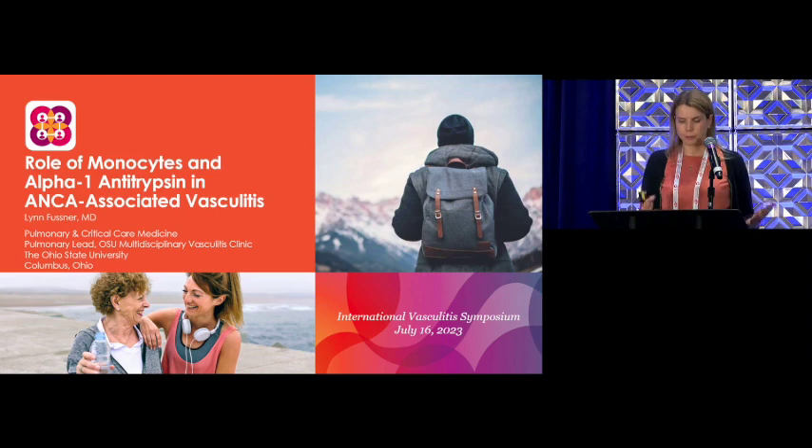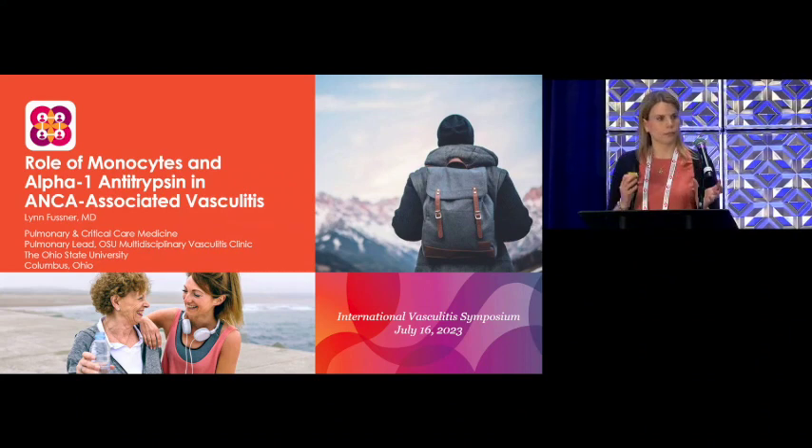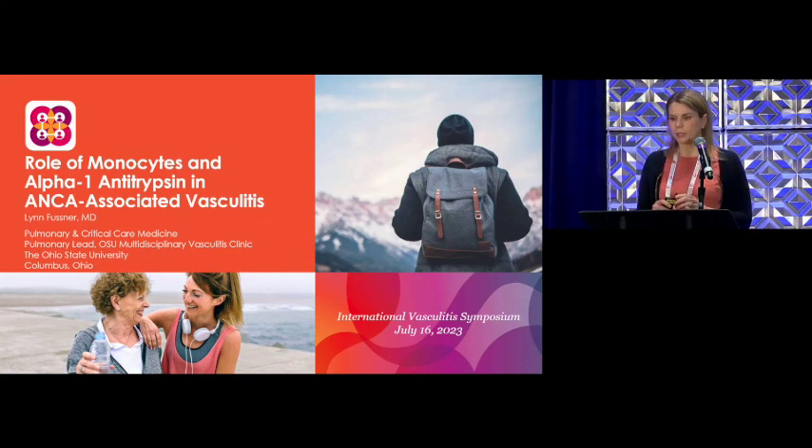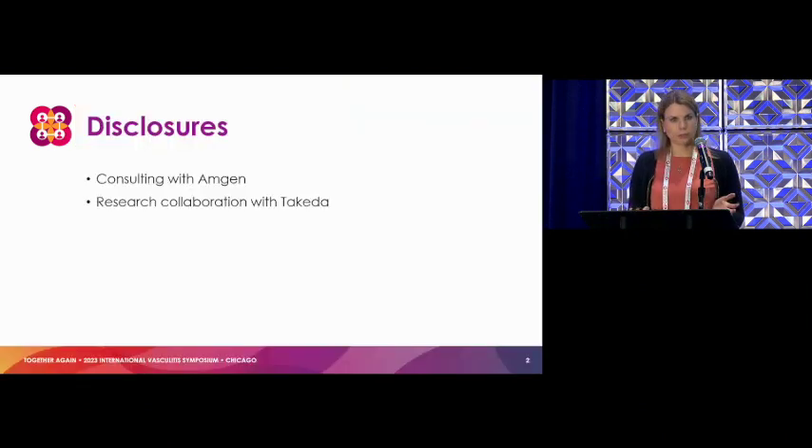The work that I've been fortunate to have supported by the Vasculitis Foundation is looking at two components of the immune system and inflammatory response that we think might be important in ANCA-associated vasculitis: monocytes and alpha-1 antitrypsin. Briefly, disclosures: consulting with Amgen and some research collaboration with Takeda.